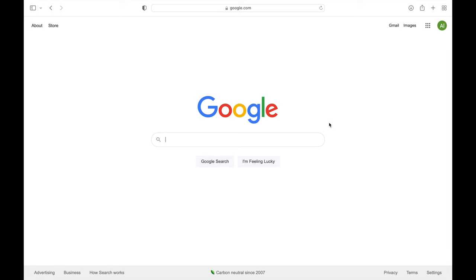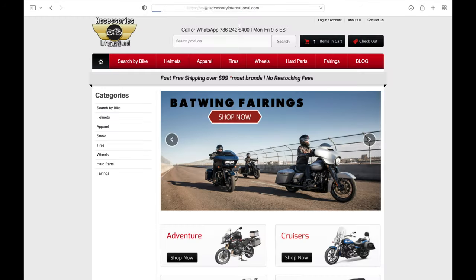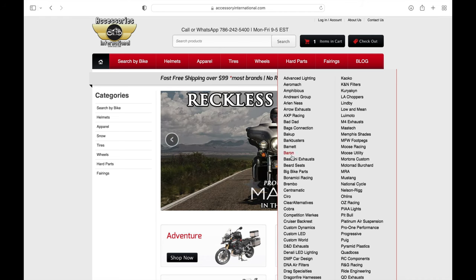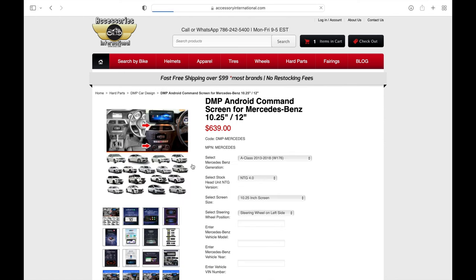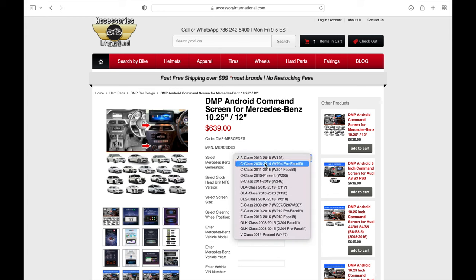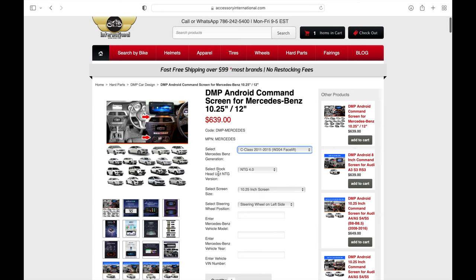Now to get your order placed, you head over to our website accessoryinternational.com and go into the hard parts tab at the top, scroll all the way down to where you see DMP Car Design, and click that. The first product is the DMP Android command screen for the Mercedes. Now first you want to select your Mercedes-Benz generation. We have the C-Class — it's a C350, a 2012 model, and it is the W204 facelift. So we'll go ahead and choose that accordingly to get the right screen.